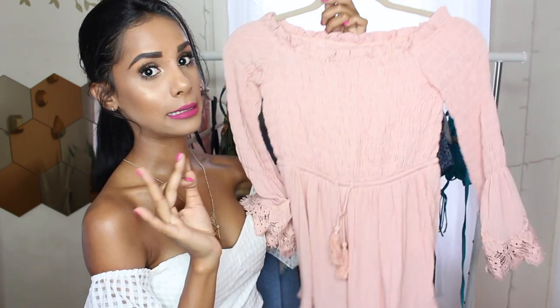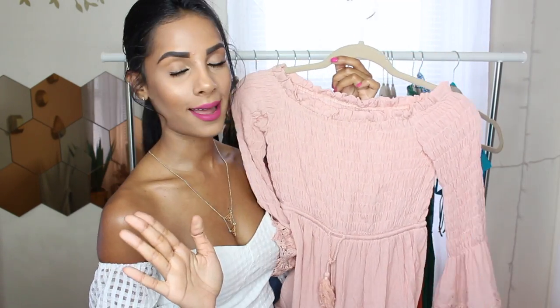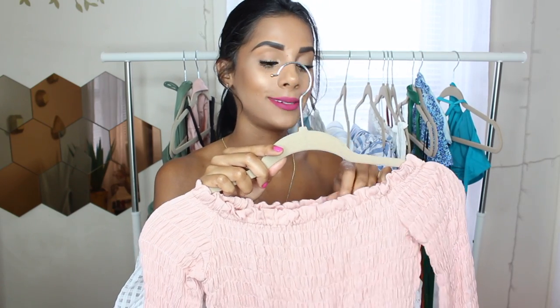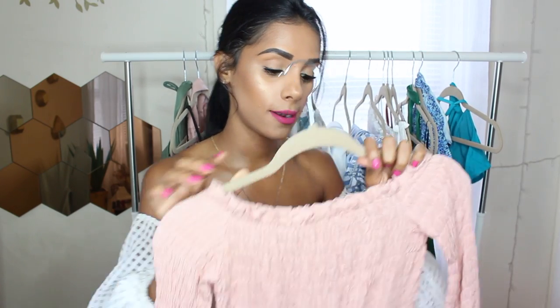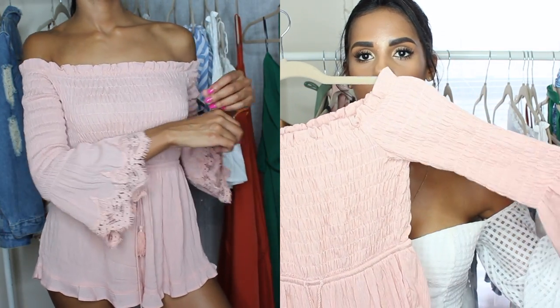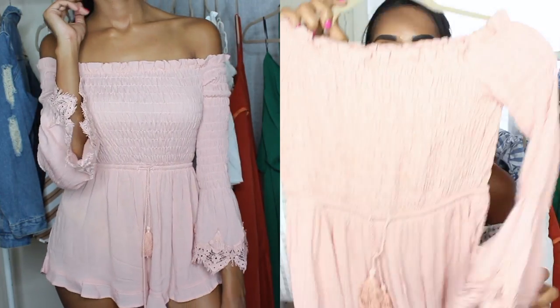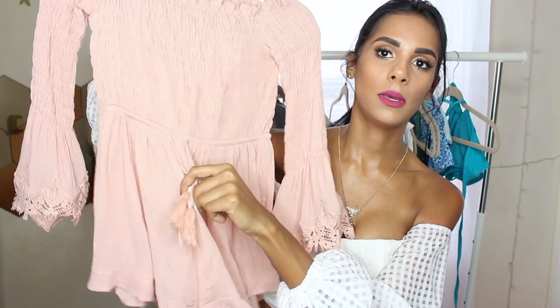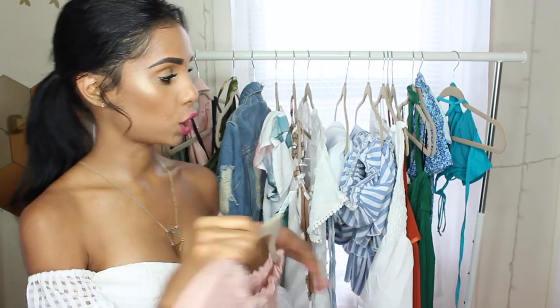This romper is a little too short — not gonna lie, way too short for me to wear outside, especially because I'm super tall. I got it in a size extra small, so I definitely recommend a small. But I love the off-the-shoulder detail — it has some nice leaf print as well and some lace in the bottom. The bottoms tie right in the middle. It's just a little too short for me.